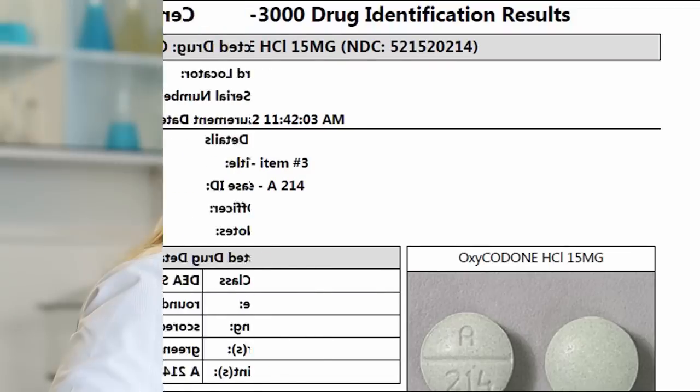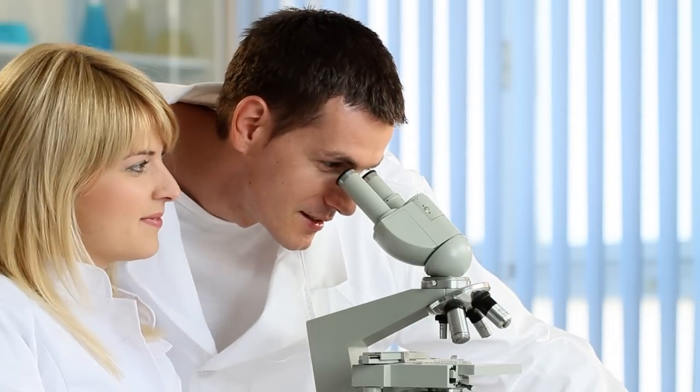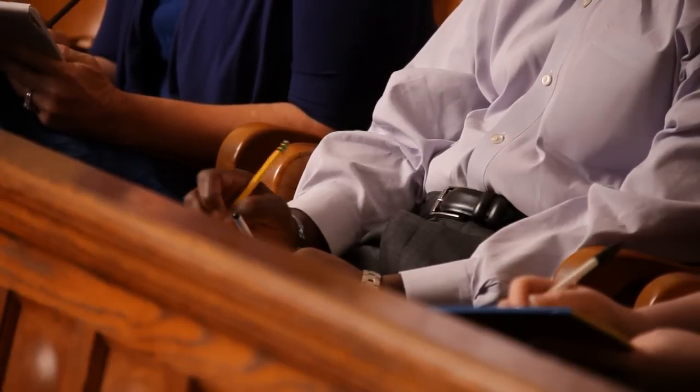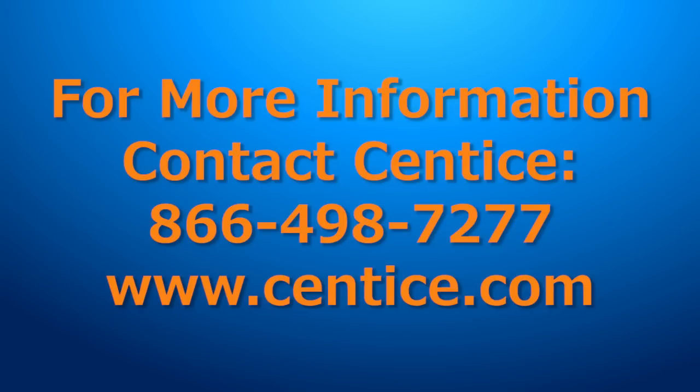The Mobile Field Lab 3000 can reduce crime lab lead times and significantly improve plead-out rates for prosecutors. Using the Mobile Field Lab 3000 can create a more efficient and just system for everyone. Contact Sentis to have a representative set up a demonstration or request an evaluation unit be sent to your squad.